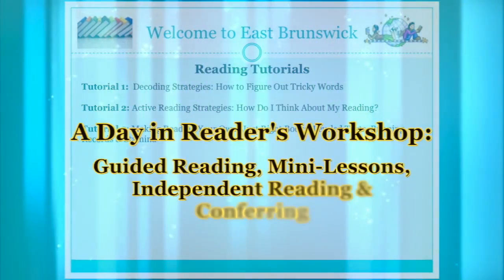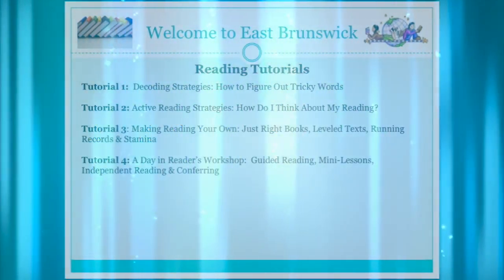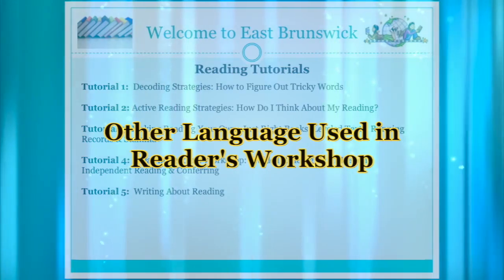Tutorial 4: A Day in Reader's Workshop — Guided Reading, Mini Lessons, Independent Reading and Conferring. Tutorial 5: Writing About Reading. Tutorial 6: Other Language Used in Reader's Workshop.